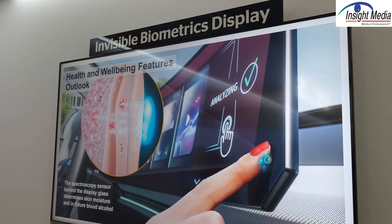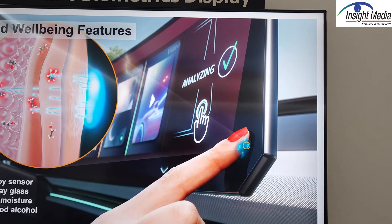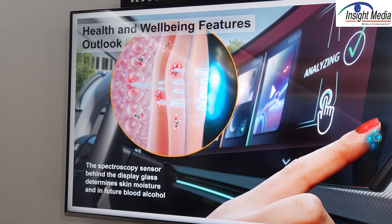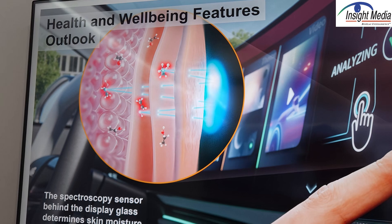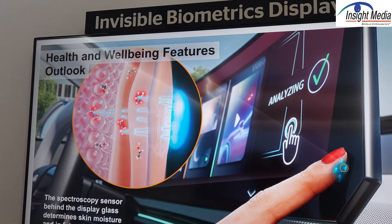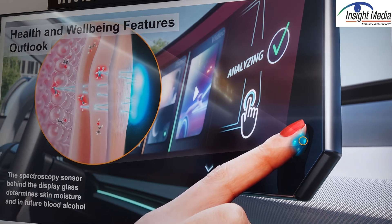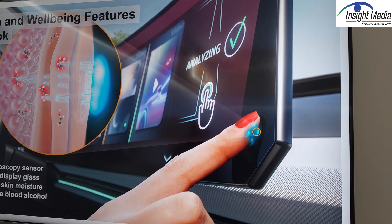The second sensor they have is basically a spectrometer on a chip. The driver or passenger puts their finger up onto the sensor, which is located somewhere in the cockpit, and it can look at the molecules of alcohol in the skin without doing any kind of a pinprick or any other invasive application. This is a concept, but you can potentially think about putting this into the start button on a car to not allow a drunk driver to get behind the wheel.